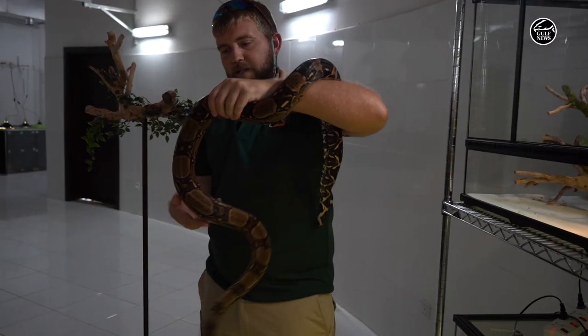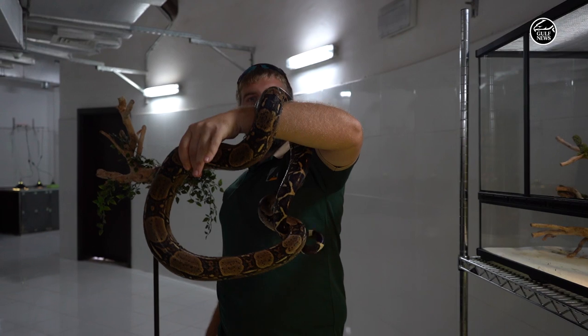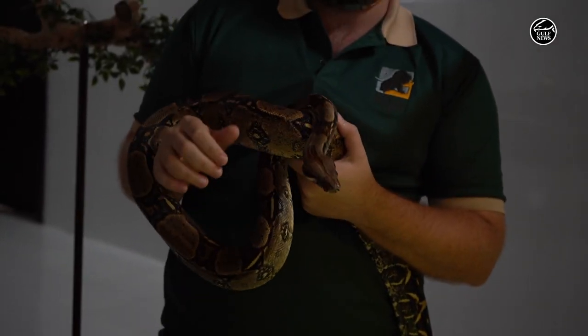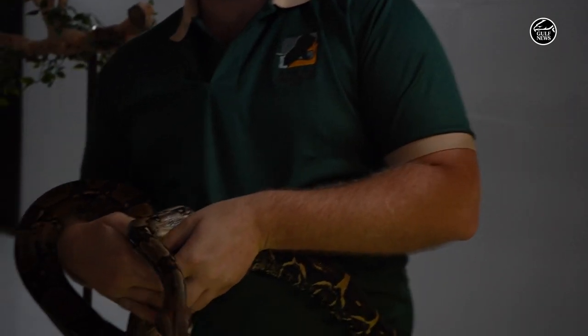A red tail boa. When I hold him like this, the way he uses his body and tail, he'll wrap around my arm like it's a tree branch. Basically when we have him out, we will always have the head with us like this. So if you want to hold his body, you can.